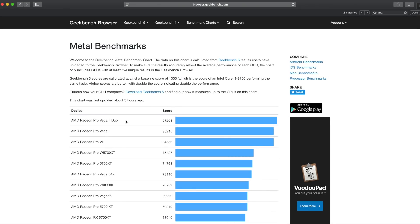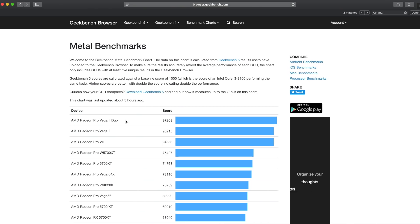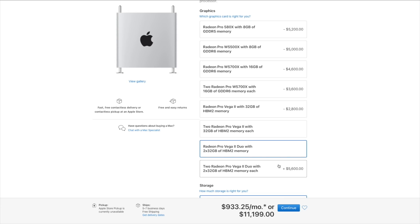At the very top of the list we find the Radeon Pro Vega 2 Duo, a module available for the 2019 Mac Pro — and it's not cheap. It features two Vega 2 cards on one module. Because Geekbench 5 isn't multi-GPU aware, the score shown — 97,208 — is for just one of those cards. With the Duo there are two cards on board, and you can actually specify two of those modules in the Mac Pro if money's no object — that's four Vega 2 cards with 32 gigs of HBM2 video RAM each, and you can essentially quadruple that score to get an idea of overall potential performance, provided software fully takes advantage of those multiple GPUs.